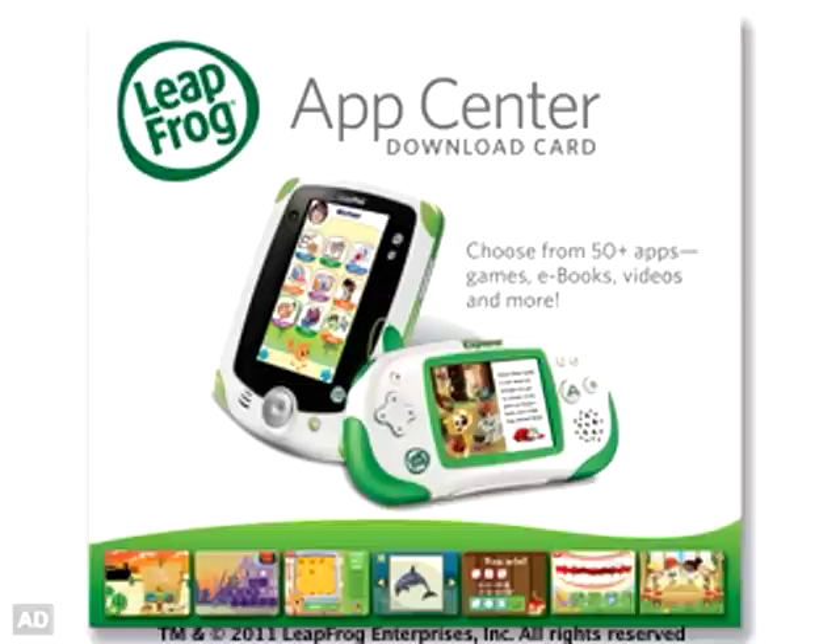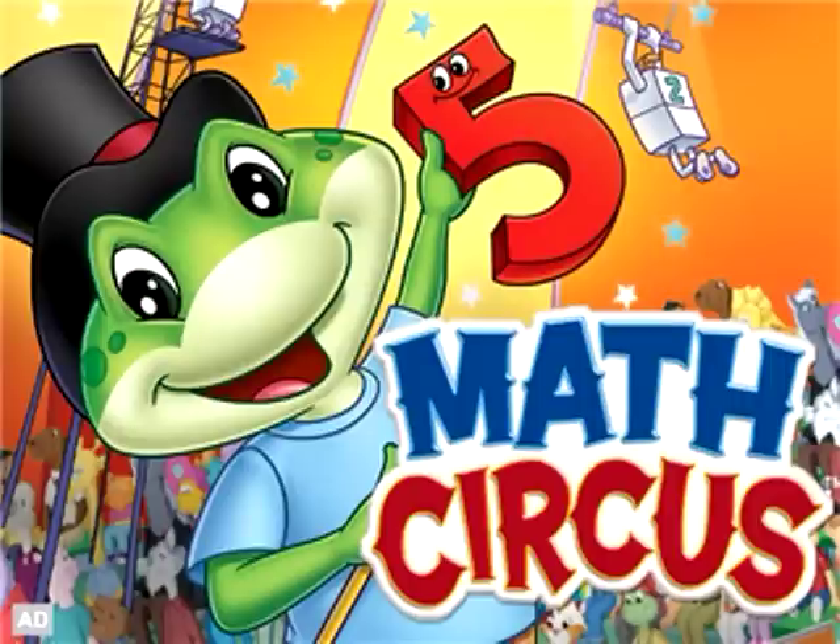Download videos to your LeapFrog Explorer for on-the-go learning fun! Math Circus Video!